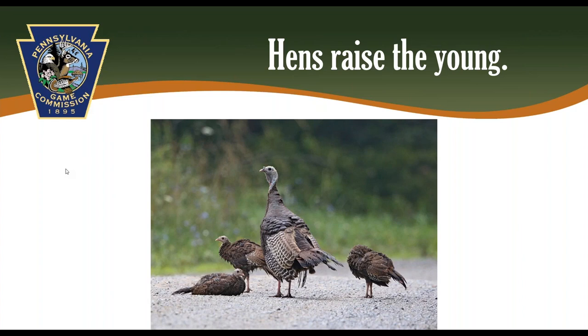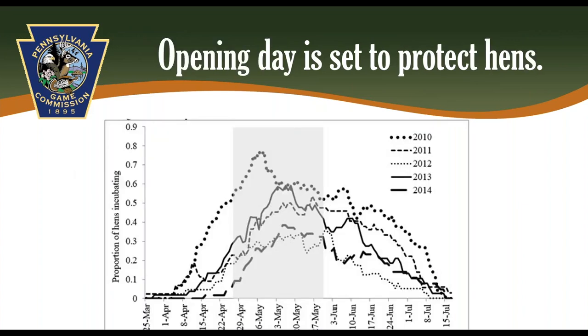The behavior of male turkeys makes them more susceptible to harvest. Gobblers are looking for hens, so they will come to hen calls or decoys, while hens are not as interested in coming to other hens. One additional factor for protecting hens is the timing of the spring turkey season start. Research has found that around half of hens have started incubating eggs by the beginning of May. Incubating hens spend most of their day sitting on nests and only occasionally leave, making them less visible and less likely to be harvested. So Pennsylvania starts the spring turkey season around the beginning of May to provide extra protection for hens.